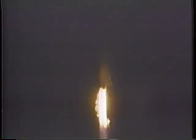Roll programs and pitch programs are in. All three engines are burning well — boosters and the sustainer. Vehicle looks smooth at this time. The propellant utilization system is in control. Attitude disturbances at this time are light.